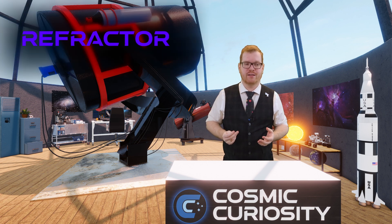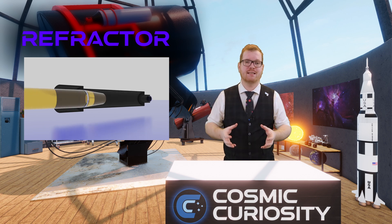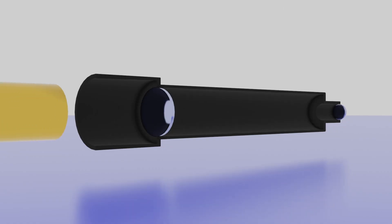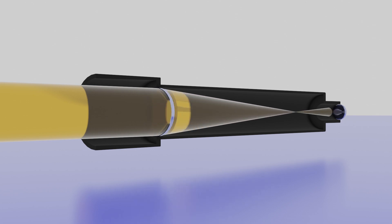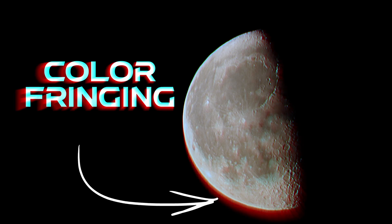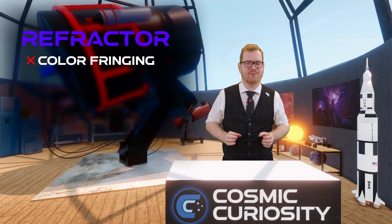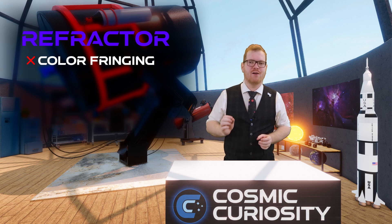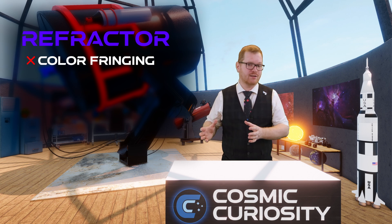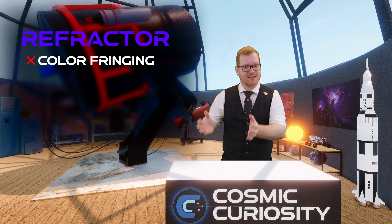The first type of telescope is the refractor. This is a telescope that uses glass lenses to gain its magnification. It's a common setup for cameras, but with telescopes you can get color fringing, where colors at the edges of brighter objects become misaligned and smeared, making the picture less sharp. You can get refractor telescopes with correcting lenses, but glass is expensive, so that increases the price.